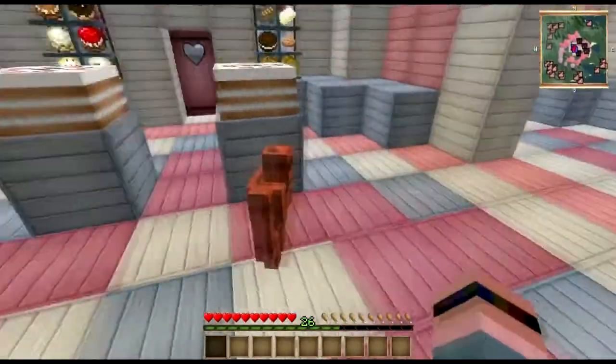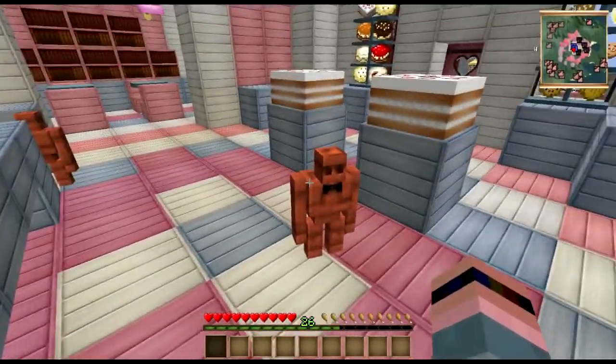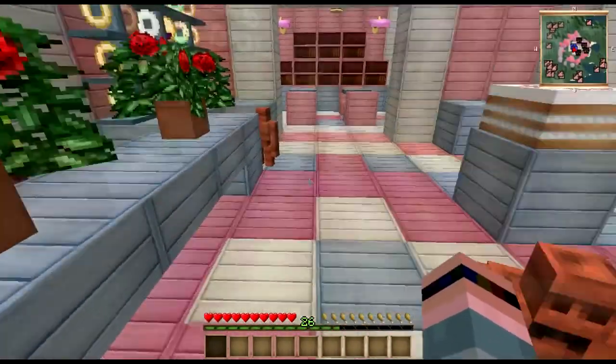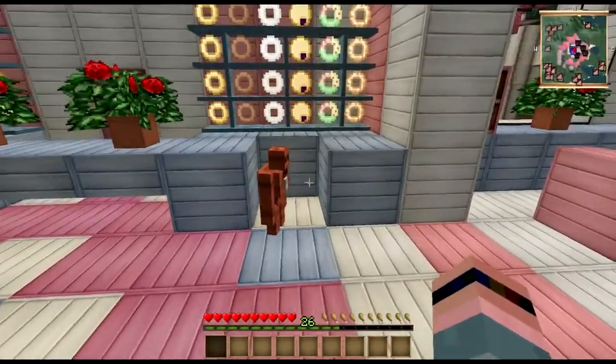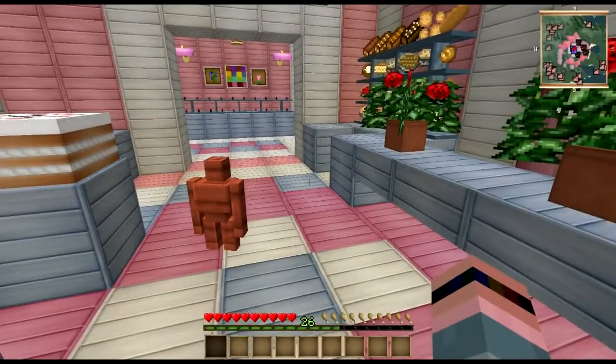I'm not asking about a container. What is this smell? Is there something wrong with the plumbing? Is the sewer backed up? What's going on?